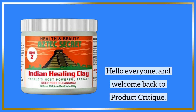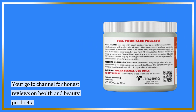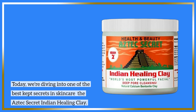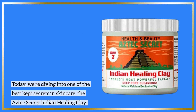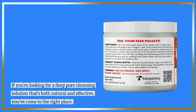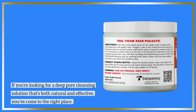Hello everyone, and welcome back to Product Critique, your go-to channel for honest reviews on health and beauty products. Today, we're diving into one of the best-kept secrets in skincare, the Aztec Secret Indian Healing Clay. If you're looking for a deep pore cleansing solution that's both natural and effective, you've come to the right place.